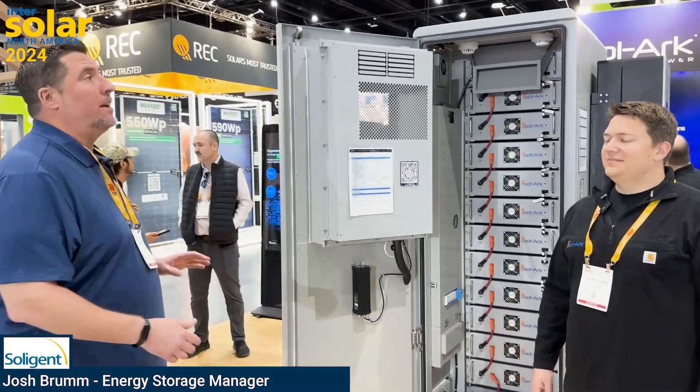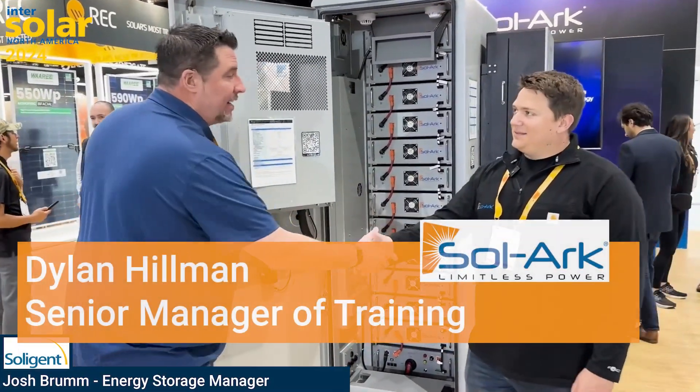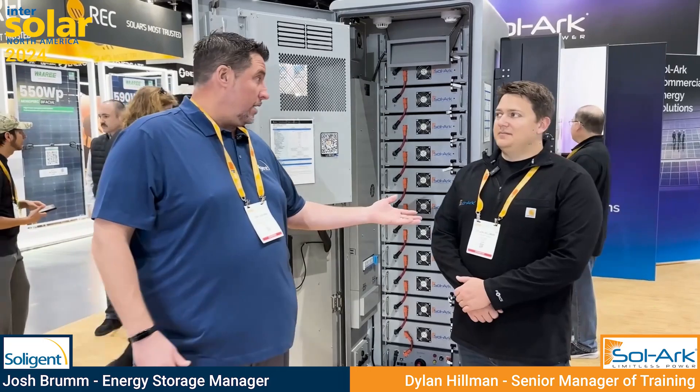We're at booth 2525 with Solart. Dylan Hillman from Solart, nice to see you. He is the Senior Manager for Training here at Solart — all of the training benefits are available for free. It's a free resource when you utilize Solart Technologies. I love Solart.